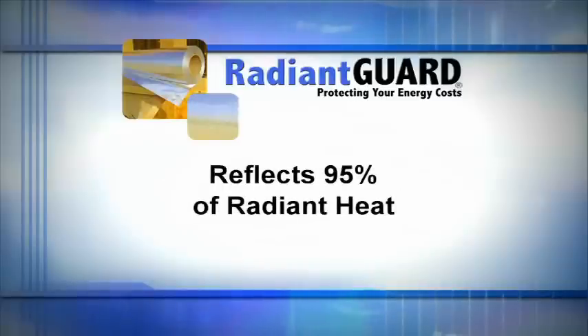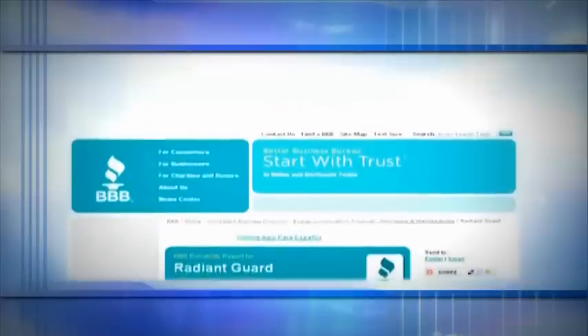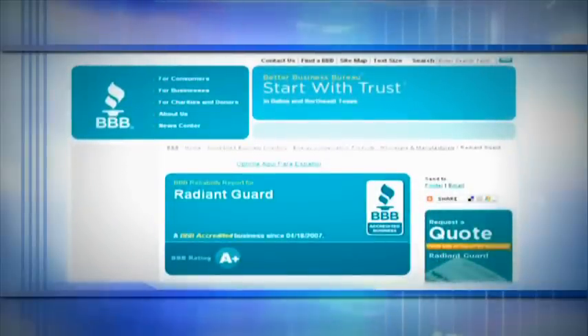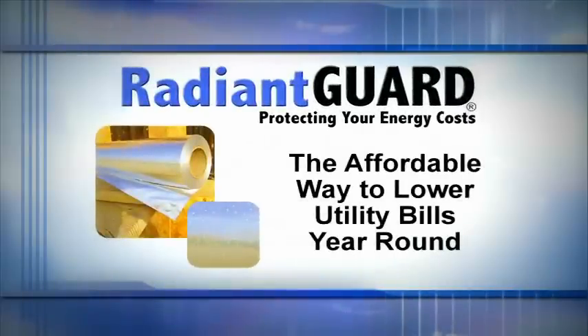Unlike some other products on the market, such as paint products which at best reflect 75-80% of the heat, Radiant Guard products reflect 95% of radiant heat. Radiant Guard radiant barriers have been evaluated or approved for use by a wide variety of testing authorities. As part of our ongoing commitment to provide the best products, industry experience, and customer service in the radiant barrier and reflective insulation markets, Radiant Guard is a proud member of the Better Business Bureau and the American Society for Testing and Materials. We thank you for your interest in Radiant Guard products — the affordable way to lower utility bills year-round while reducing energy demand on the environment.